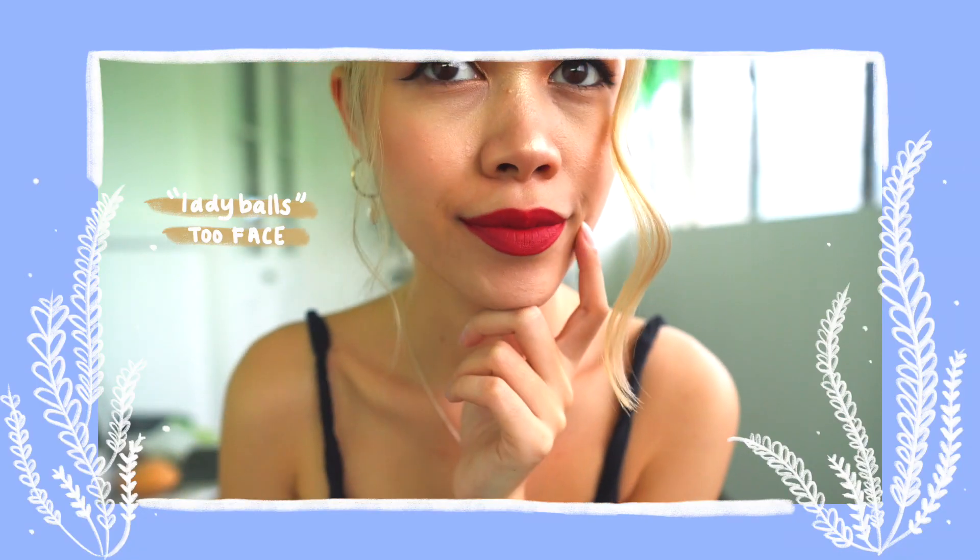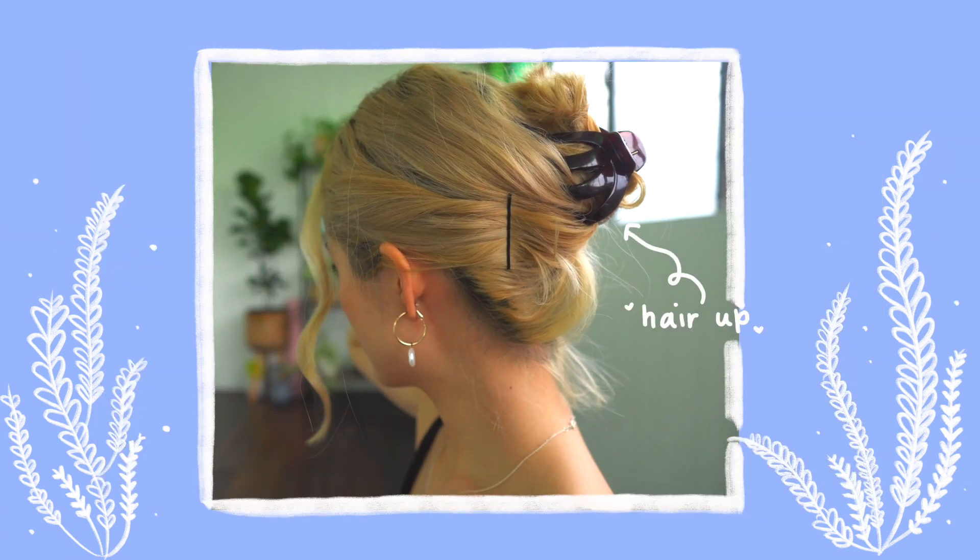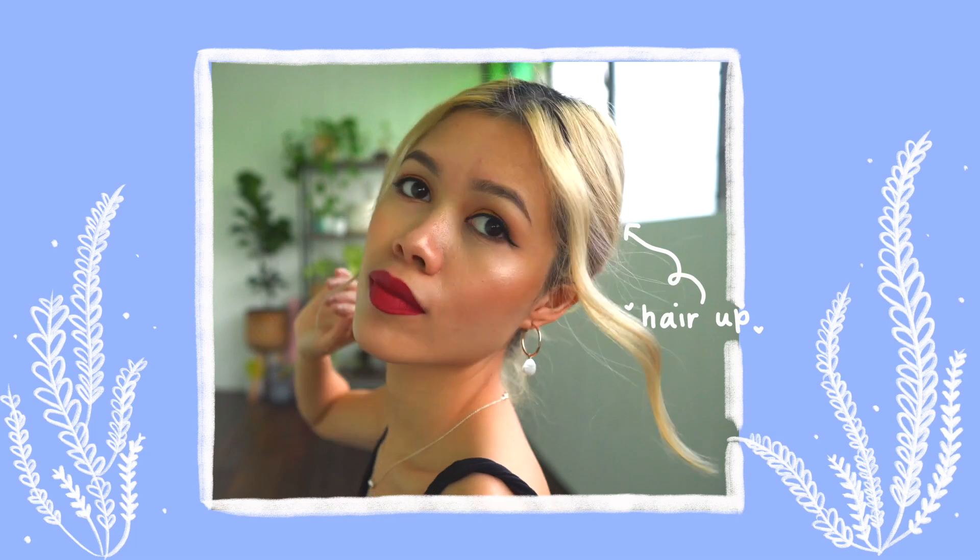I think this dress is perfect for formal and prom because it's that really nice mix of elegant and sexy, and at the same time you are super comfortable in it. You can eat a lot throughout the night — it's not very skin-tight. You can have a food baby and it's going to be fine.